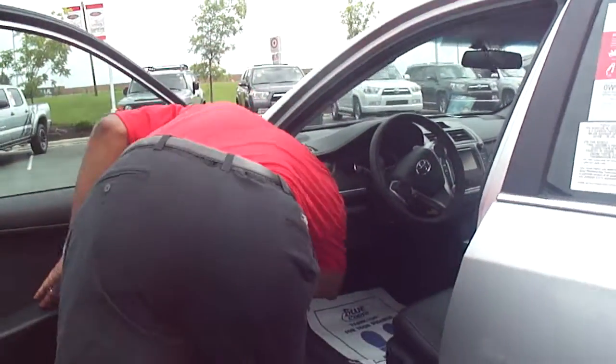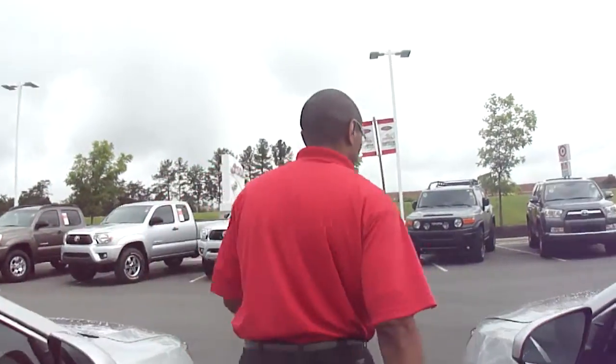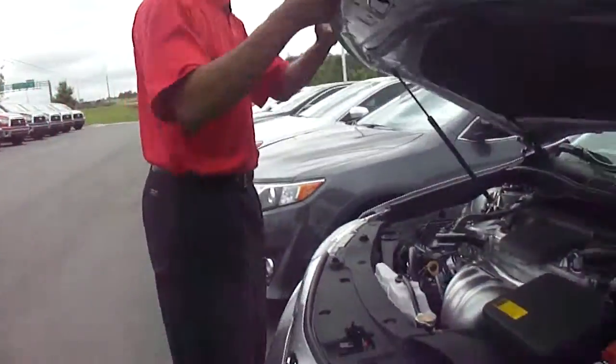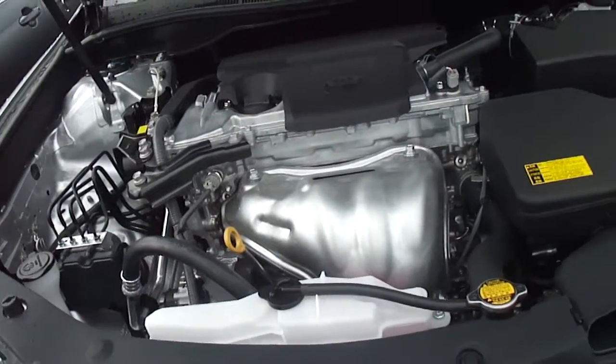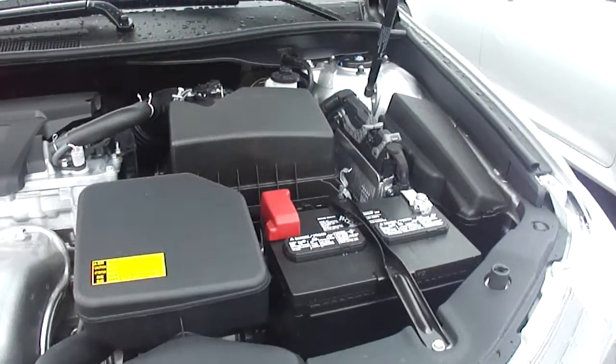One thing I like to do is go ahead and pop the hood for you so that you can get a look at what the engine looks like. It is a four-speed. As you can see, it's a beautiful, beautiful engine.